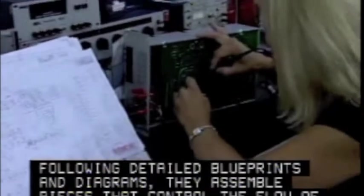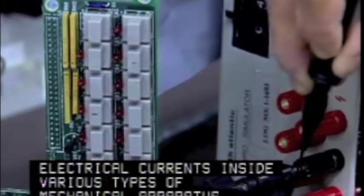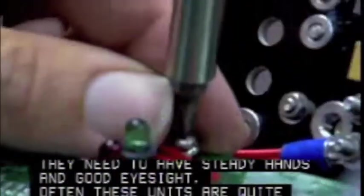Following detailed blueprints and diagrams, they assemble pieces that control the flow of electrical currents inside various types of mechanical apparatus. They need to have steady hands and good eyesight. Often, these units are quite small and intricate.